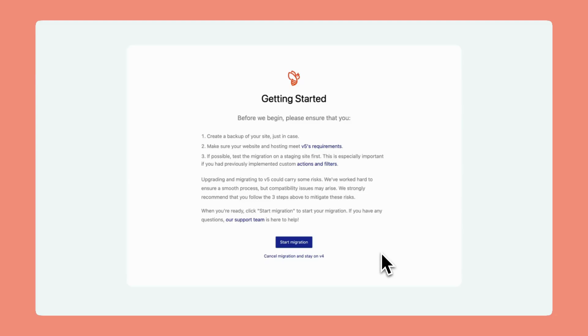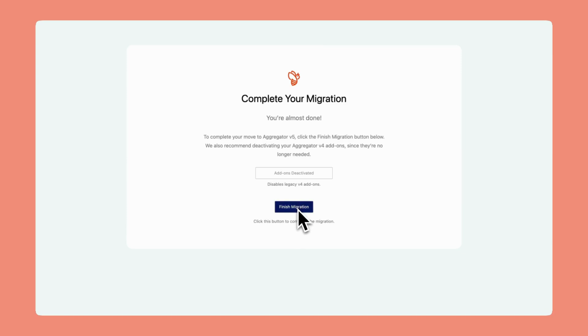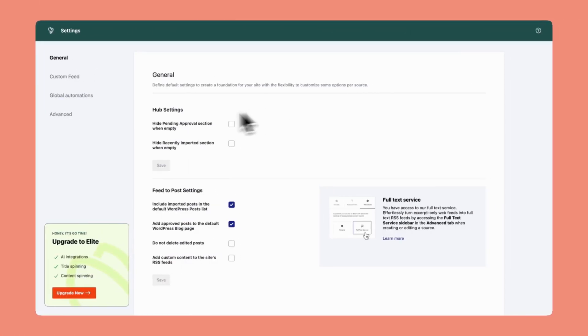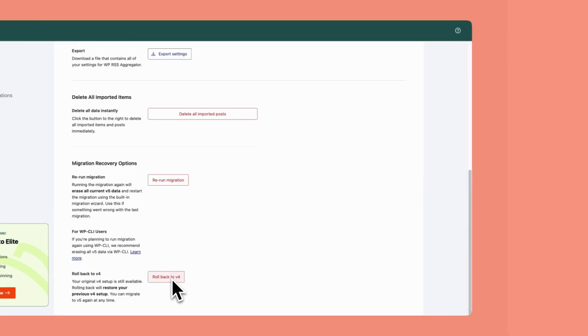Most migrations take just a few seconds with minimal downtime or disruption. It's important to note that if you're using the migration wizard, you should keep the window open until the process is complete. You'll need to click on the Finish Migration button to finalize it. If anything doesn't go as planned, you can easily roll back to version 4 and try again. Your original data remains safely stored on your site, and you can also test the migration on a staging site beforehand to be extra cautious.